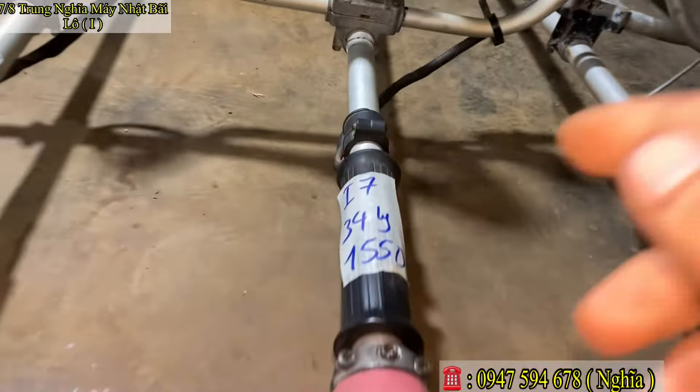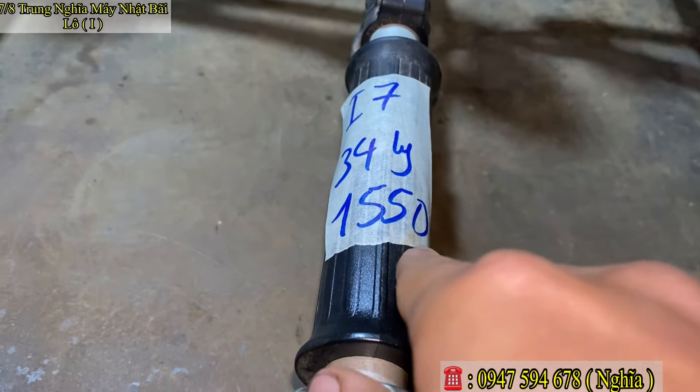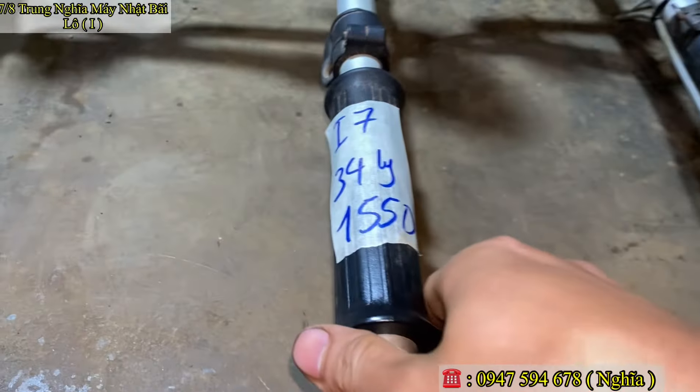Mã số Y7, nòng 34 ly. Em báo giá chỉ 1 triệu 550 ngàn thôi. Mã số Y7.